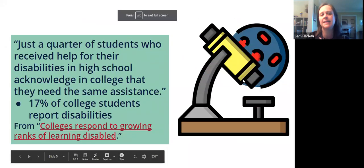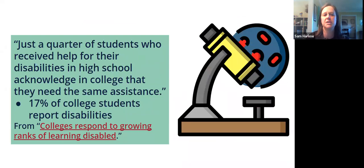Another thing to keep in mind: only about a quarter of students who receive help for disabilities in high school acknowledge to their university that they need the same assistance. That means only around 17 percent of college students are reporting their disabilities. Even if your university says five percent of the population has a disability — that's only what has been claimed through the office of accessibility. Based on national statistics, a lot of students, particularly those with mental differences, don't think they can report it or receive help.